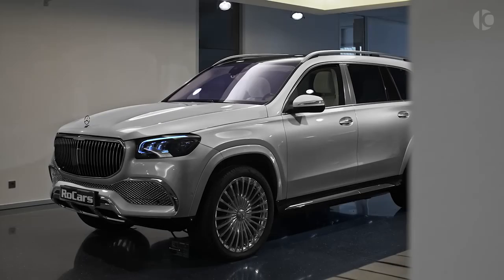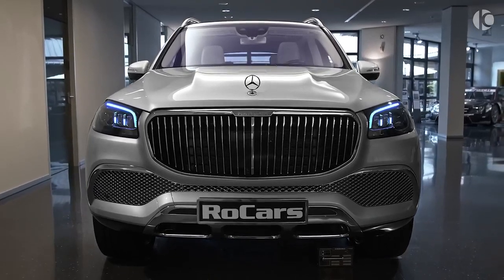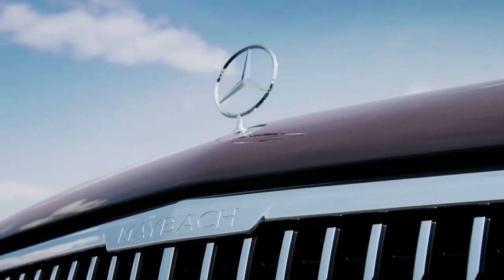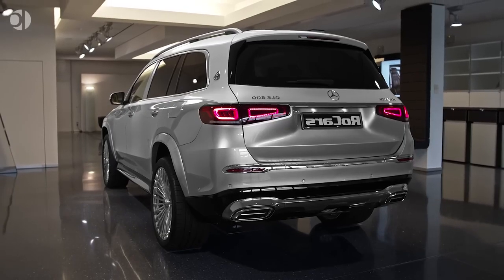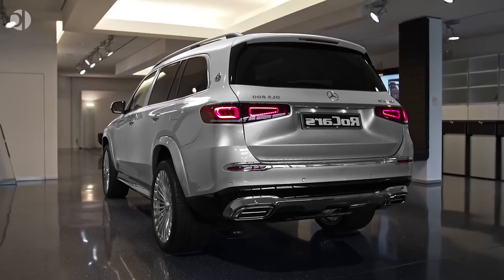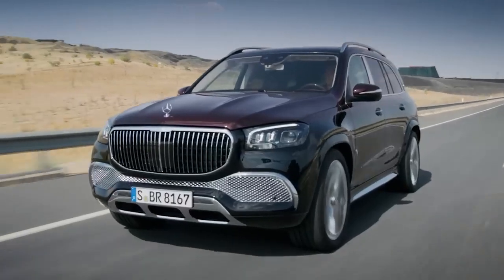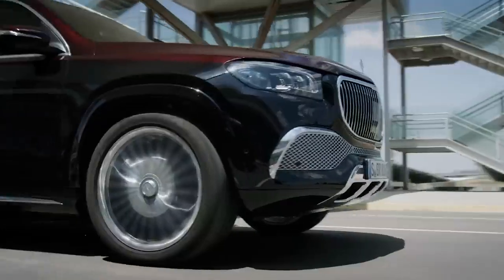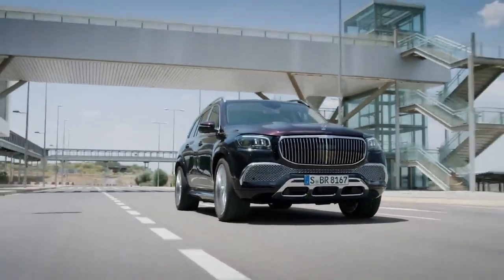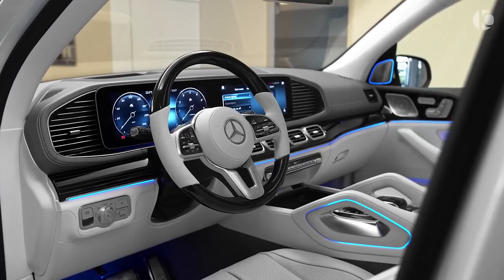Mercedes Maybach GLS. The Maybach GLS is a beefed-up version of the Mercedes GLS, which is itself a very luxurious full-size SUV. It is, in fact, the luxury division's first-ever SUV, and Maybach has pretty much nailed it in its first attempt. The heavy use of chrome bits and pieces on the exterior bolsters its assertive character, and the optional two-tone paint scheme exhibits the craftsmanship that has gone into manufacturing this ultra-luxurious German SUV.